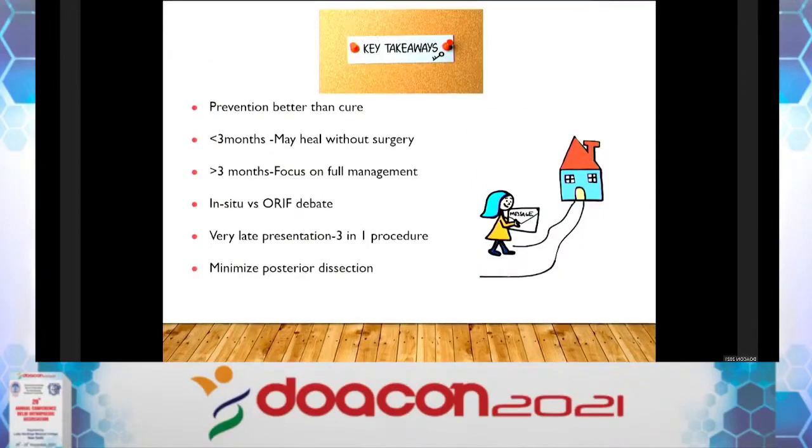Key takeaways: Prevention is better than cure — don't miss the diagnosis. If you are not capable of treating it, refer to a pediatric orthopedic surgeon. Fractures presenting less than 3 months have some chance of union without surgery. After 3 months, focus on full management. The debate between in-situ fixation versus complete articular reduction is ongoing. For very late presentation, use the 3-in-1 procedure and always minimize posterior dissection. Thank you, and thank you to the organizers for inviting me.